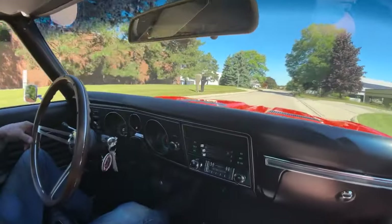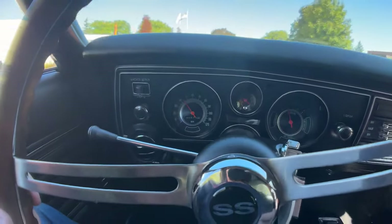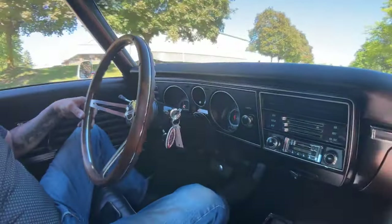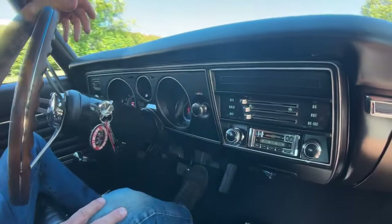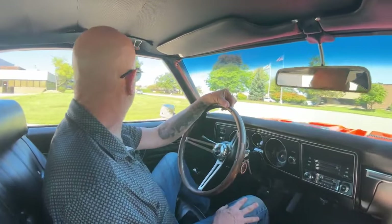Down here on the dash you can see it's all stock. We got the fuel gauge, we got the speedo, looks like we got the clock in the middle — it looks like it is not working. We do have an aftermarket radio in here for those of you that need to listen to the radio. I prefer the sound of the mufflers — I like listening to that big block talk to me.